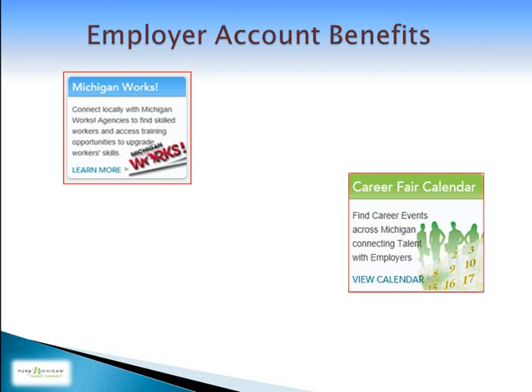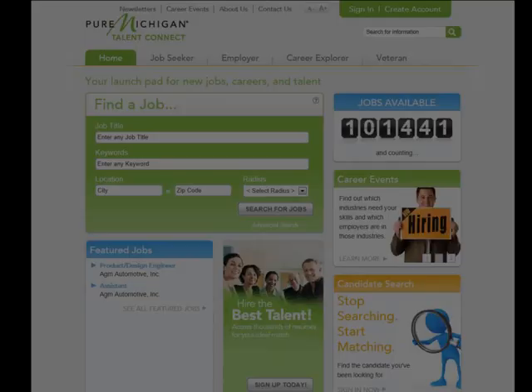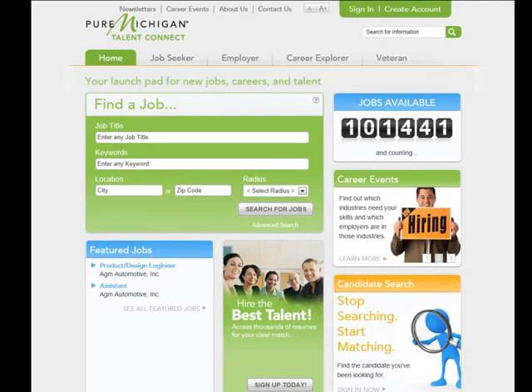You can also take the Talent Pledge to participate in Talent Connect and be part of creating a stronger economy and a stronger Michigan. Let's get started.